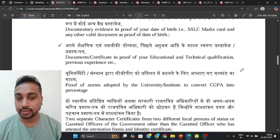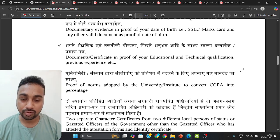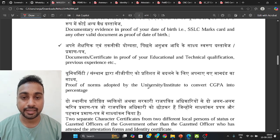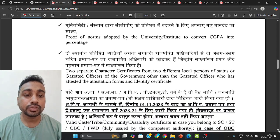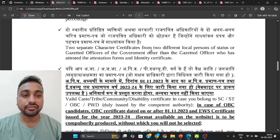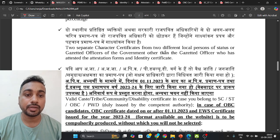For educational and technical certificates — such as a diploma — all semester mark sheets and your final degree certificate are required, both photocopy and original. Also carry the CGPA conversion document, which may be printed on the back of your certificate or provided as a separate document by your college.